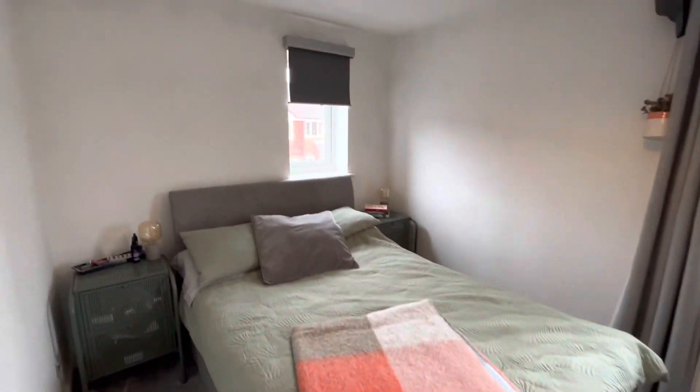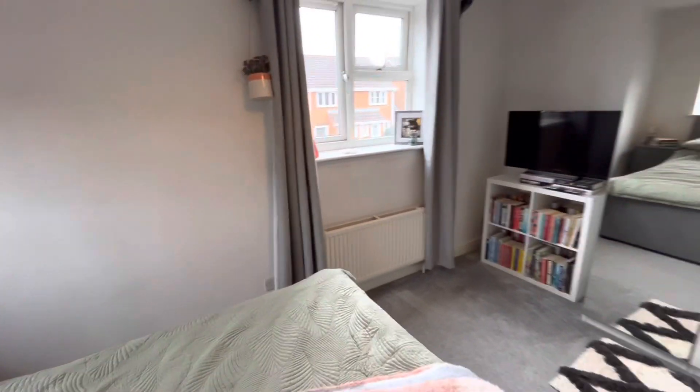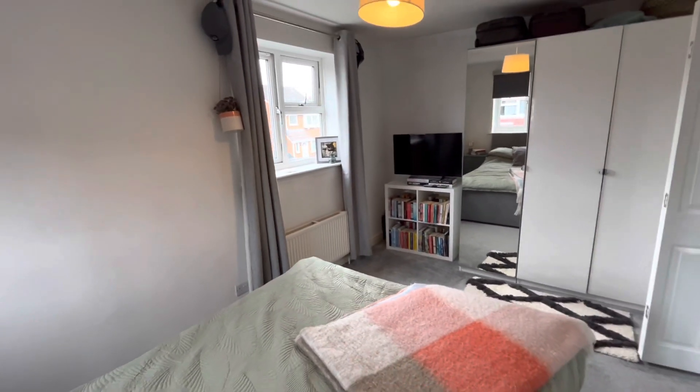The property is not one to miss out on. Give us a call today on 01235 816 222 to arrange a viewing.